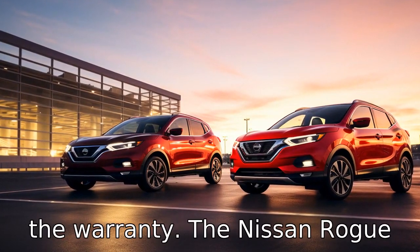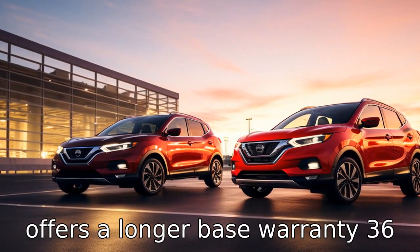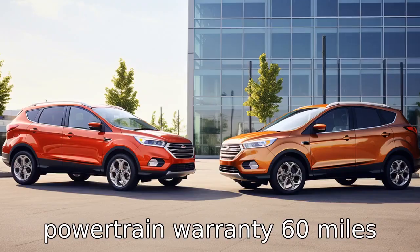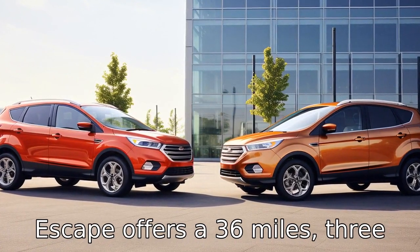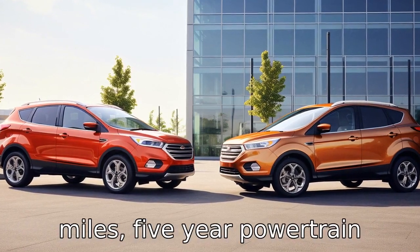Difference ten details the warranty. The Nissan Rogue offers a base warranty of 36,000 miles / three years and a powertrain warranty of 60,000 miles / five years, whereas the Ford Escape offers a 36,000-mile three-year limited warranty and a 60,000-mile five-year powertrain warranty.